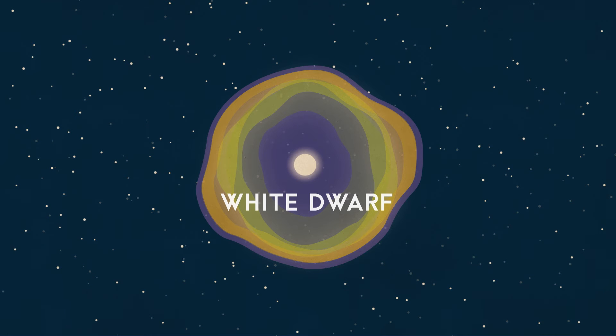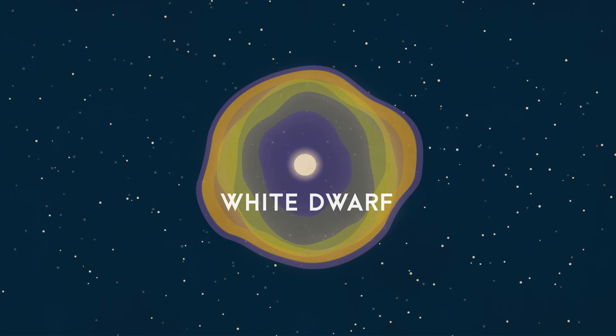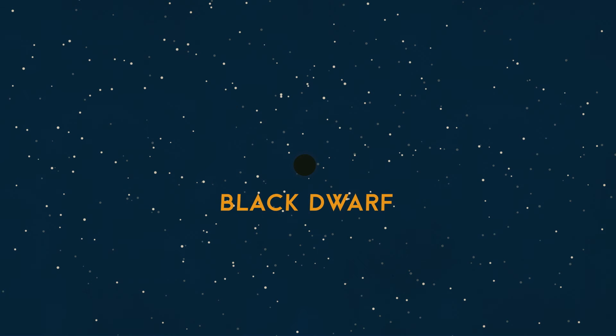Where it once burned bright, producing light through a massive fusion reaction, it now glows like a piece of white hot metal just pulled from a fire, producing light as it releases thermal energy stored up from its glory days. Eventually, the core will cool until it goes completely dark and becomes a black dwarf.